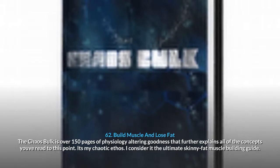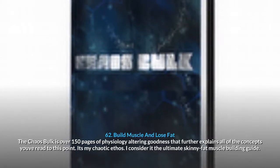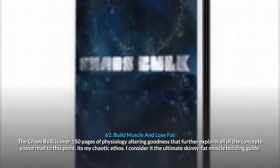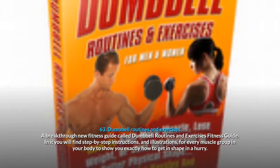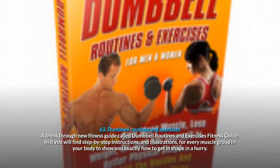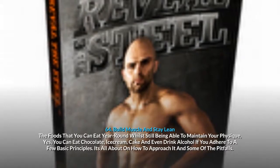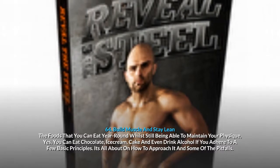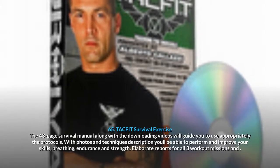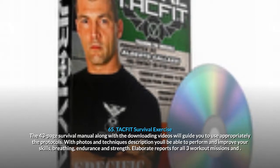62. Build Muscle And Lose Fat — The Chaos Bulk: over 150 pages of physiology-altering content, the ultimate skinny fat muscle building guide. 63. Dumbbell Routines And Exercises: a breakthrough fitness guide with step-by-step instructions and illustrations for every muscle group to show you exactly how to get in shape in a hurry. 64. Build Muscle And Stay Lean: the foods you can eat year-round whilst still maintaining your physique — yes, you can eat chocolate, ice cream, cake and even drink alcohol if you adhere to a few basic principles. 65. TACFIT Survival Exercise: a 43-page survival manual with downloading videos to guide you through protocols, with photos and technique descriptions to improve your skills, breathing, endurance and strength.